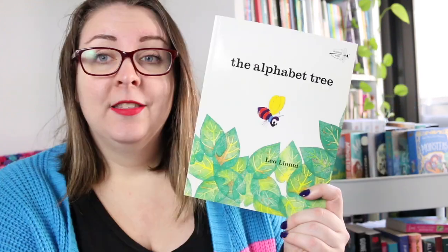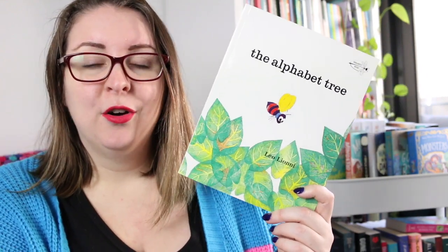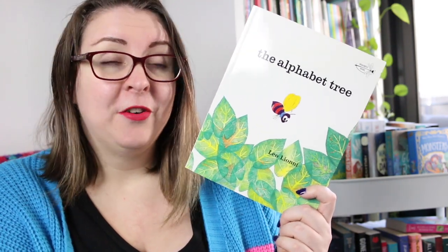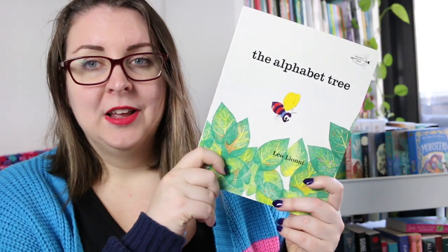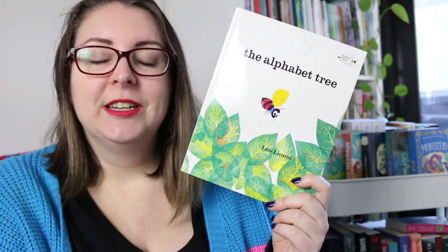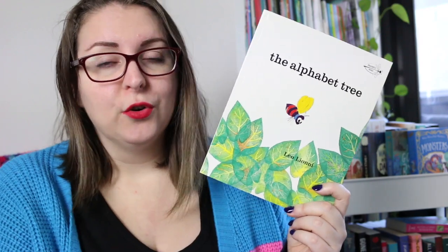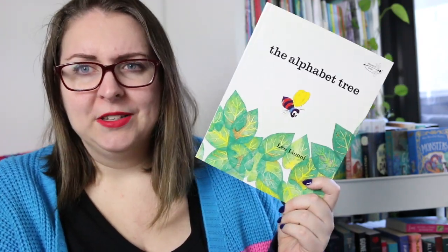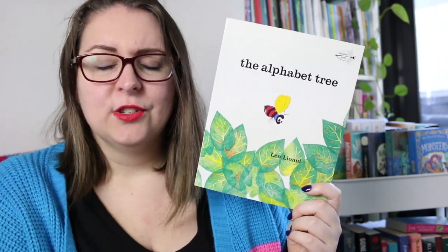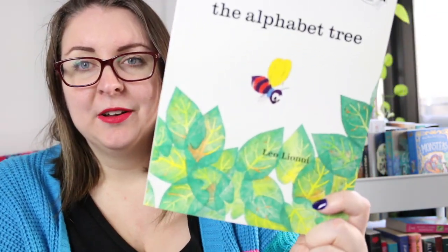Absolutely love this one, it was gorgeous. Then there is The Alphabet Tree by Leo Lionni. This is the story of the alphabet tree on which letters live on each of the leaves, but in a very big windstorm the letters find themselves being blown off, so they have to find a way to stay attached and then learn about joining together to make words, which makes them stronger, and then they learn about making sentences, which makes them even stronger. It has a beautiful message about peace on earth, it's a very simple text, great for exploring letters versus words versus sentences with kids, and it also has some very beautiful colourful artwork.